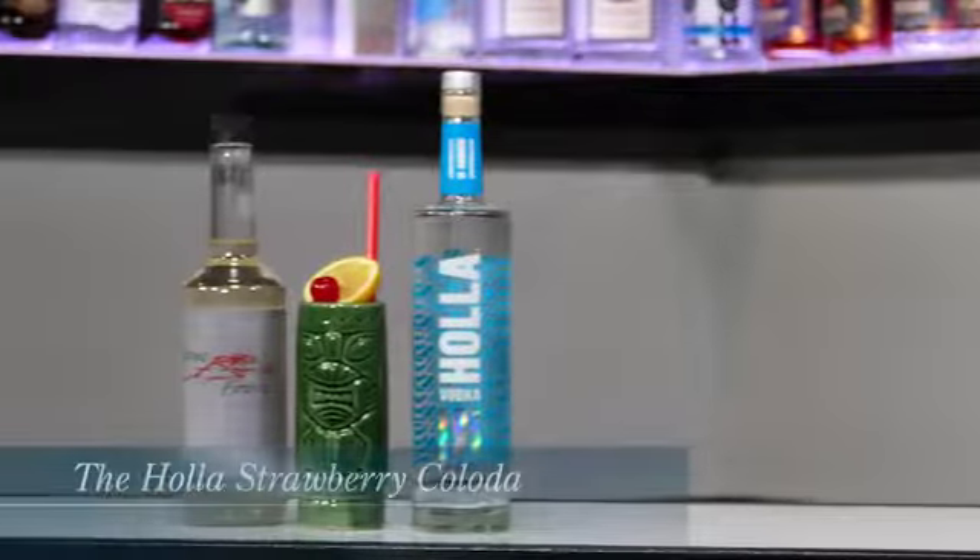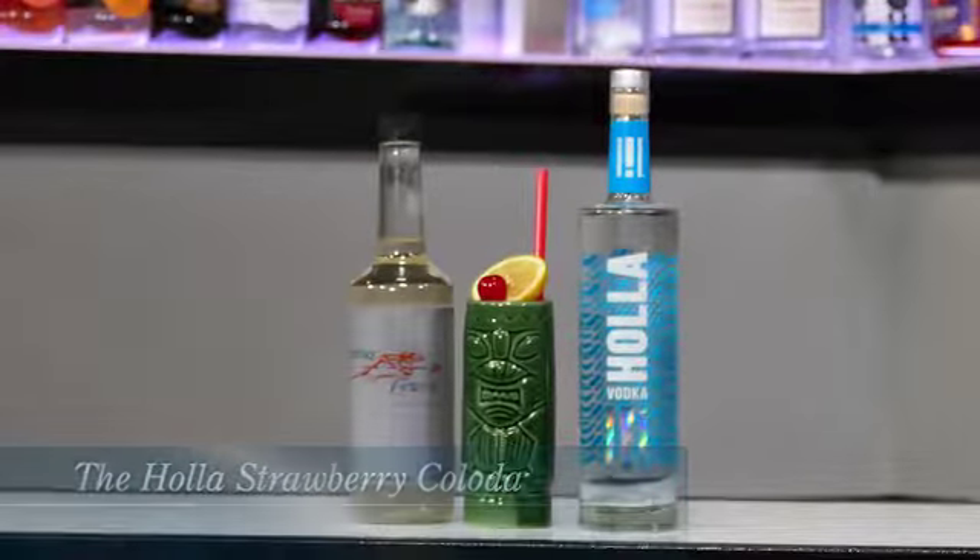It's Hot Mixology — hot outside, cool in the glass — with a great cocktail using Hala Vodka and Strikeforce Energy Drink: the Hala Strawberry Colada. Well said. Salute.